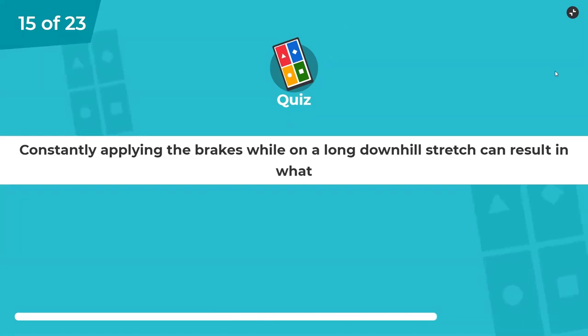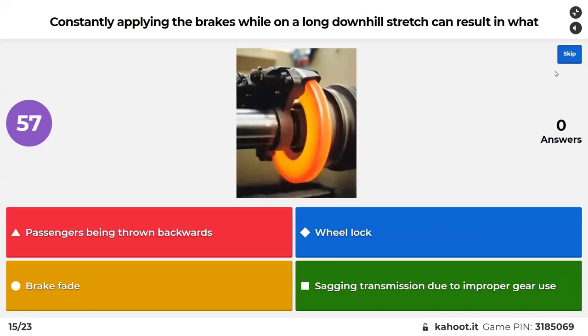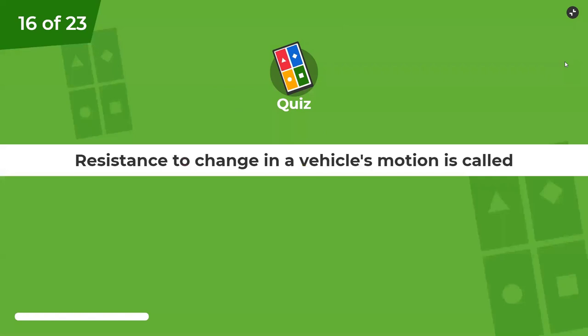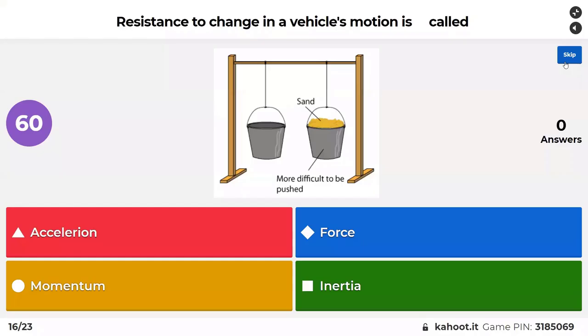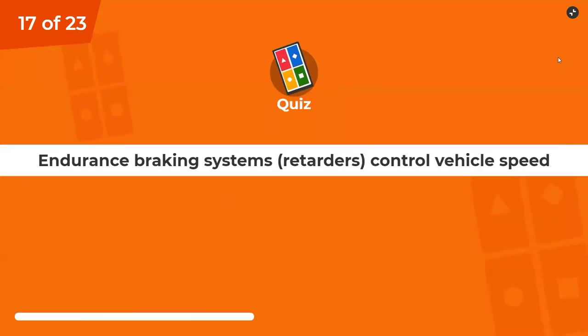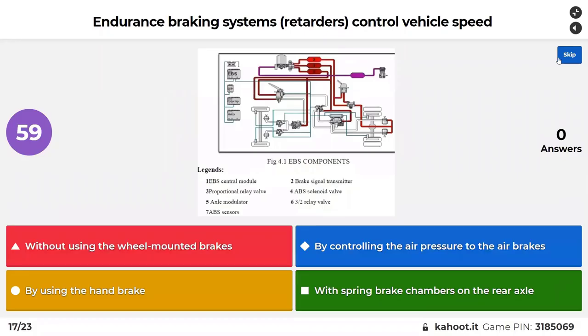Constantly applying the brakes on a long downhill stretch — there's actually a picture of it there, and it looks hot — can result in brake failure, caused through friction, and friction causes heat. Resistance to change in a vehicle's motion is called inertia. Endurance braking system retarders control vehicle speed without using the wheel-mounted brakes, by controlling air pressure to the brakes, or by using the handbrake with spring brake chambers on the rear axle.